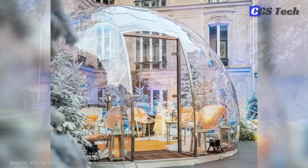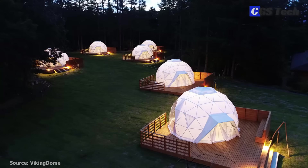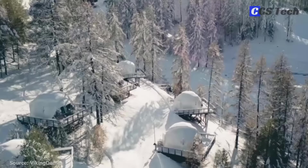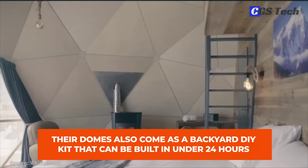Besides Aura Domes, Viking Dome offers various structures and domes depending on the customer's needs. Their glamping domes are fully prepared for living, complete with a sanitary unit, equipped with a climate control system, as well as electricity. A wooden terrace allows one to enjoy nature to the fullest. Their domes also come as a backyard DIY kit that can be built in under 24 hours.